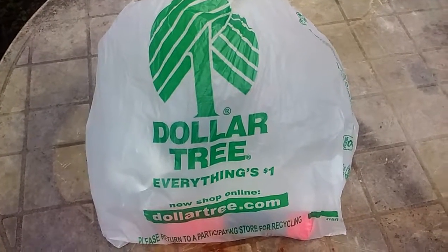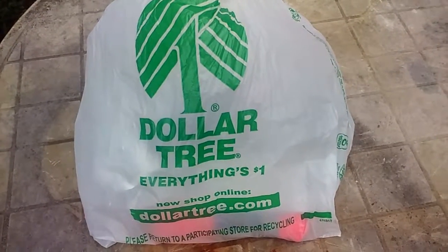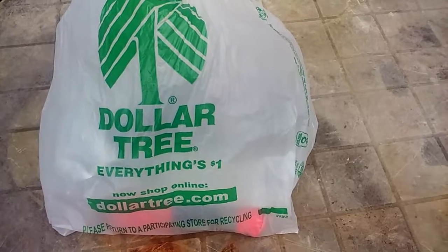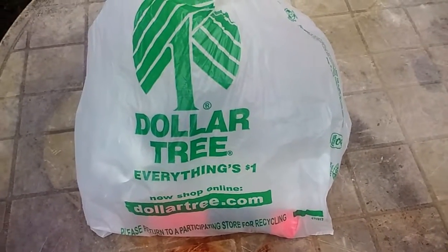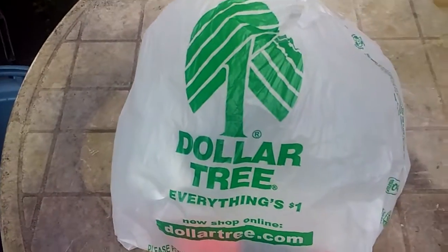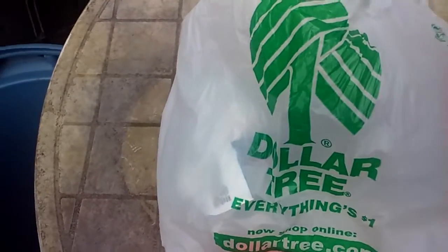Hey guys, I got another Dollar Tree find — found some pretty neat stuff. I'm out here on my old plastic table that I get plants ready on. It's an old beater table out on my deck that really needs a good scrubbing, but I haven't got around to it lately. Anyway, let's dig in this bag and see what we got — I had some pretty cool finds.